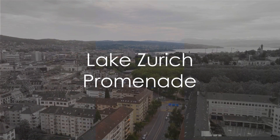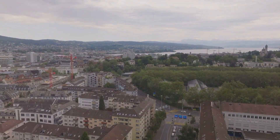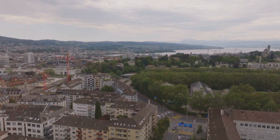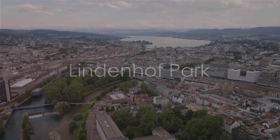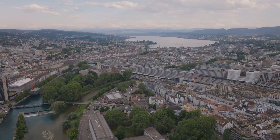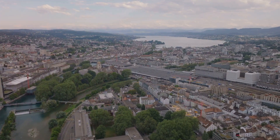Next, make your way to the Lake Zurich Promenade. A leisurely stroll along its shores offers magnificent views of the lake, the cityscape, and the snow-capped Alps. Lindenhof, a peaceful hilltop park in the Old Town, is the perfect place for a serene retreat. Enjoy panoramic views of the city and the Limmat River from this tranquil haven.